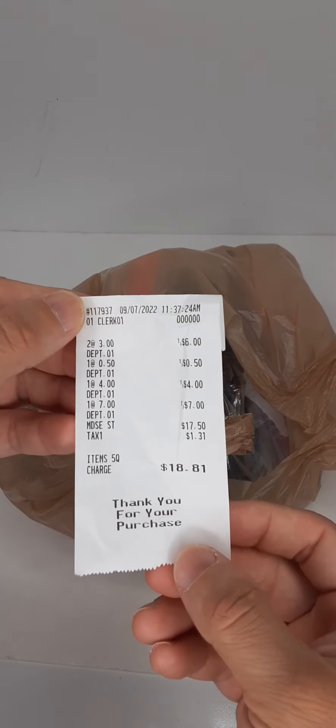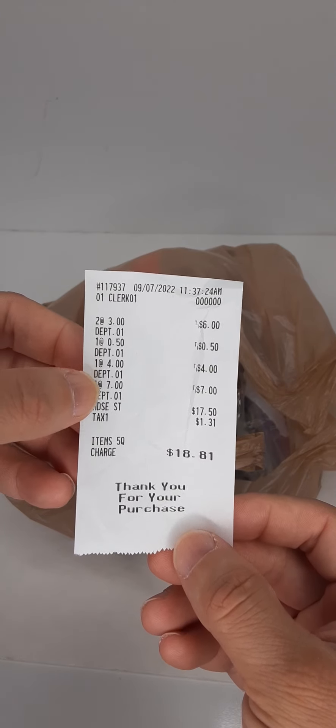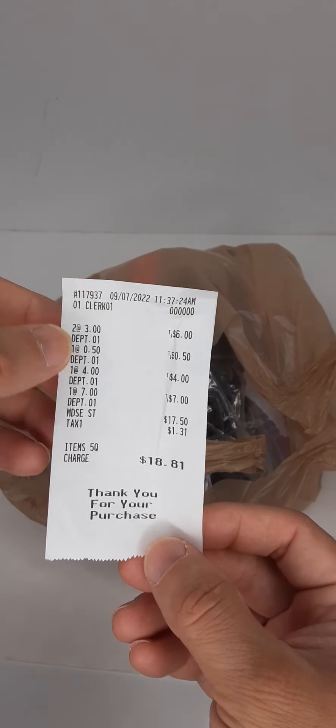I ended up paying $18.81. For the most part, these figures were a dollar a piece. One of them was 50 cents. I'll show you what I got here right now.